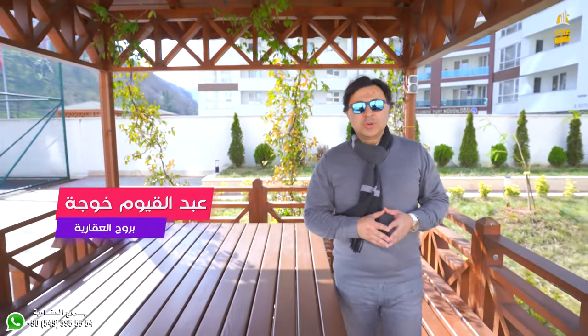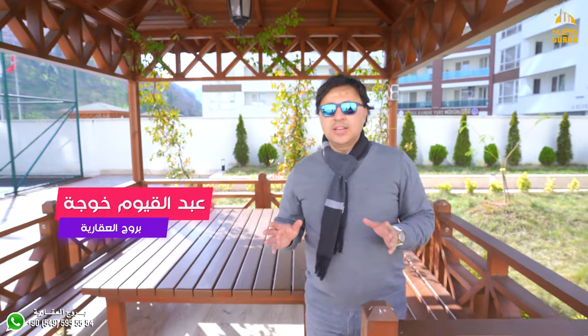Hello, this is the Berge of Arqqi, Abdel-Qayyum Khujat. We are currently located in one of the most important projects in Trabzon, one of the most important projects in Turkey.